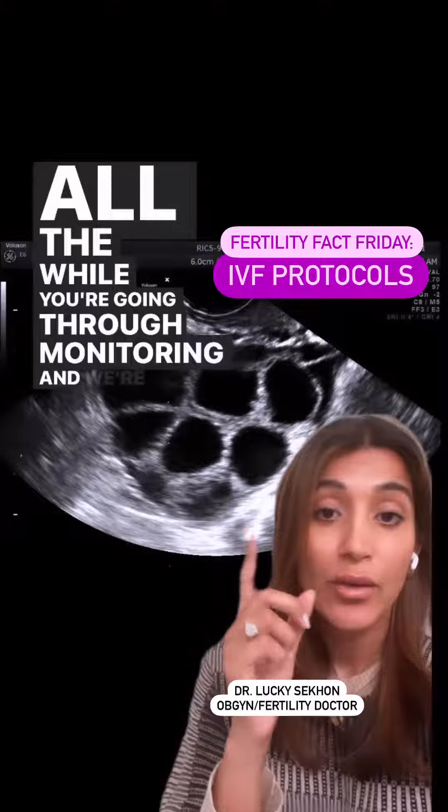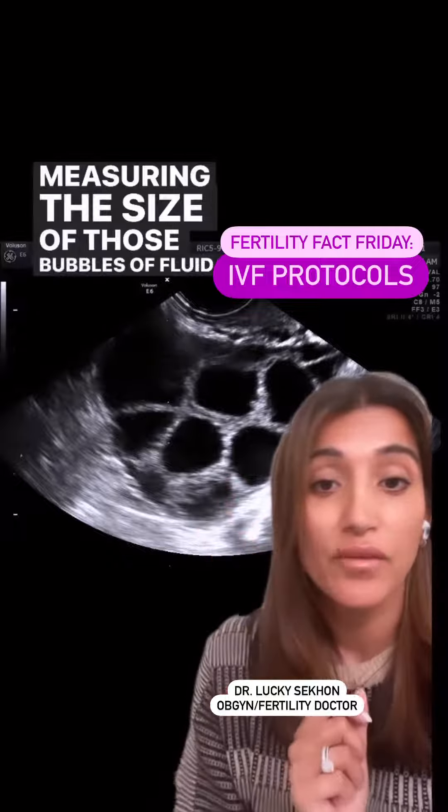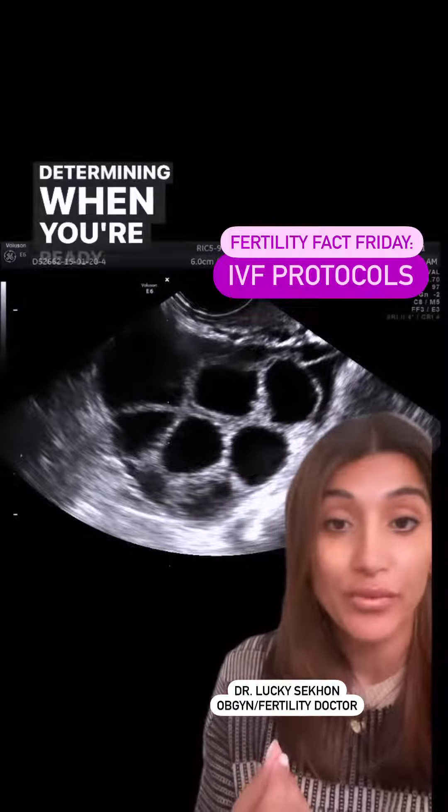All the while, you're going through monitoring and we're measuring the size of those bubbles of fluid, or follicles, and determining when you're ready for the trigger shot.